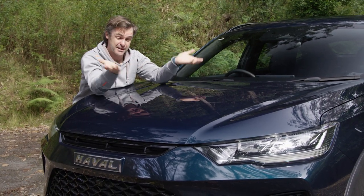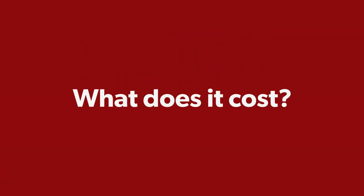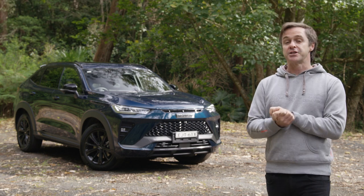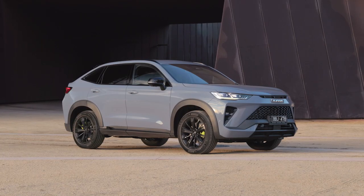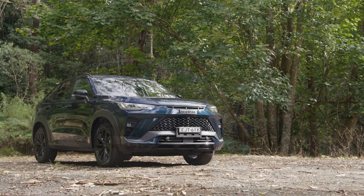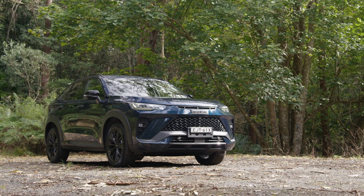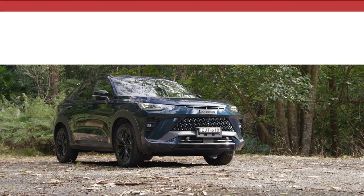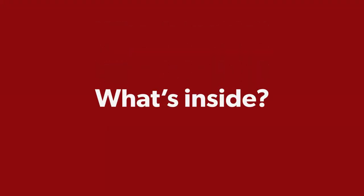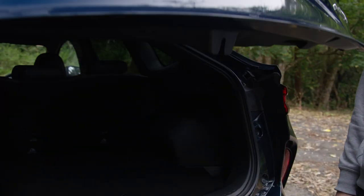The H6 GT comes in two flavours: the Luxe, which is front-wheel drive at $40,990 drive away, or this one — the Ultra, all-wheel drive, two-litre turbo, at $46,490 drive away.